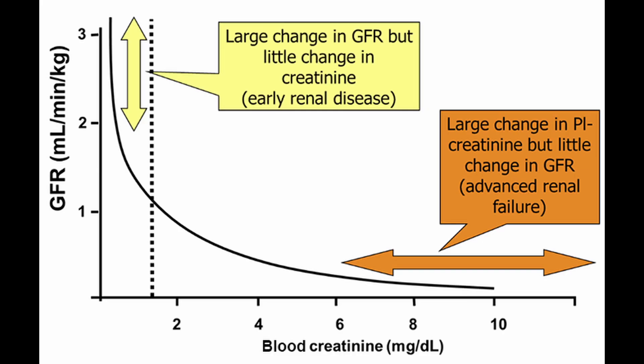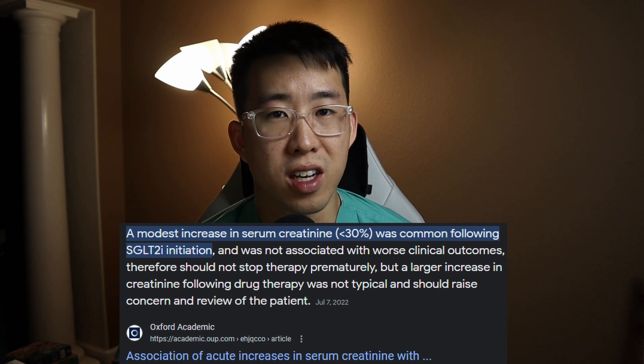A few extra tips about creatinine: A jump from 1 to 2 is orders of magnitude more significant than a jump from 5 to 6, because of the non-linear relationship between creatinine and GFR — there's a graph to illustrate this. For ACE inhibitors and SGLT2 inhibitors, expect a creatinine bump of around 20–30%; above 30% warrants concern. ACE inhibitors dilate the efferent arteriole, reducing creatinine clearance but also reducing hyperfiltration injury. SGLT2 inhibitors increase solute at the macula densa, causing afferent arteriole vasoconstriction, which also reduces creatinine clearance.